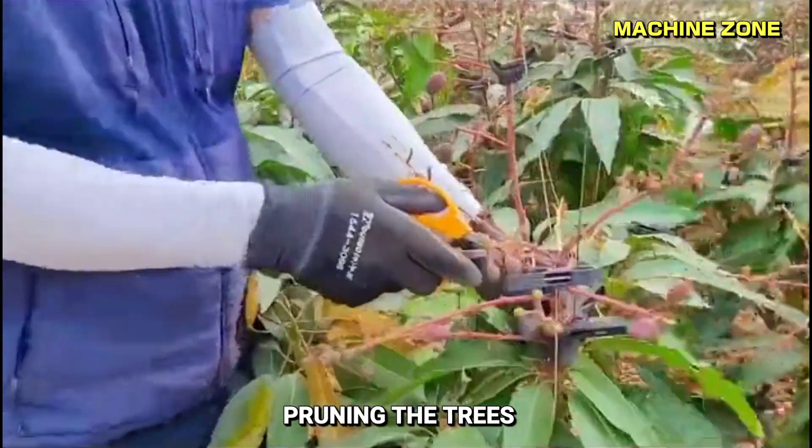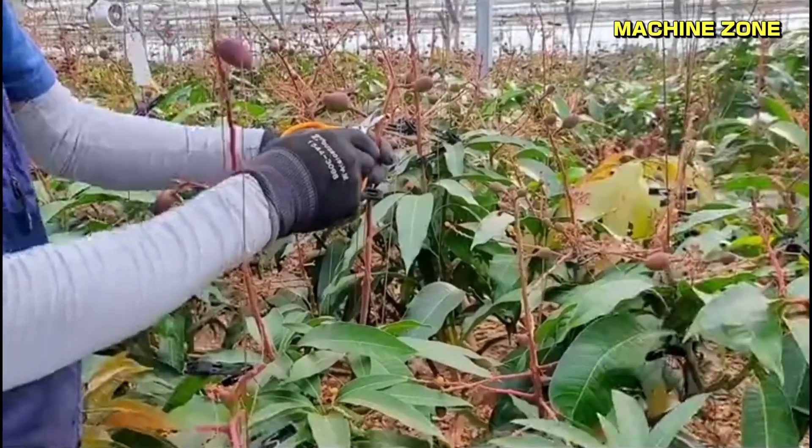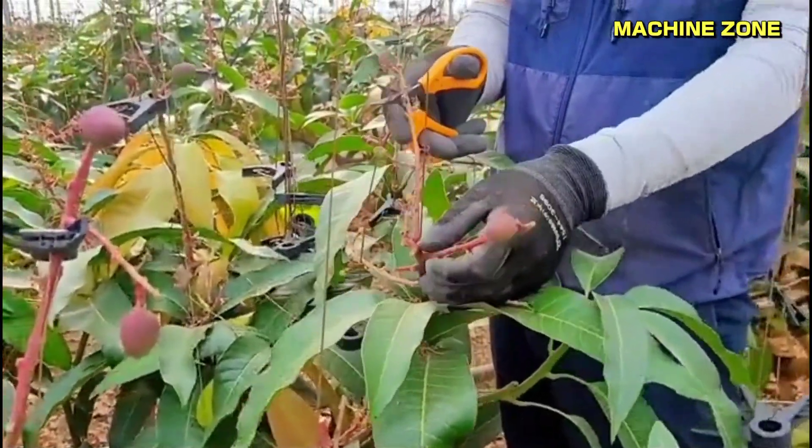Pruning the trees: the trees are pruned several times a year to ensure that they produce the highest quality fruit. Pruning helps to control the growth of the tree and encourage it to produce more flowers and fruit.